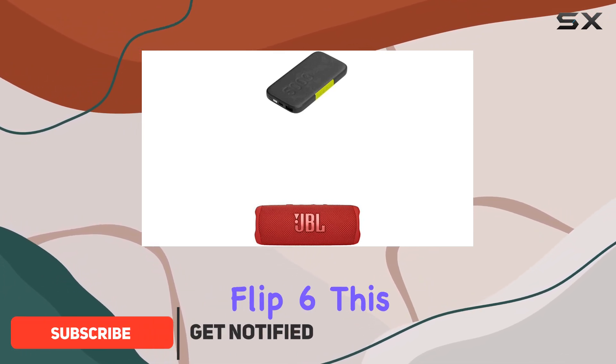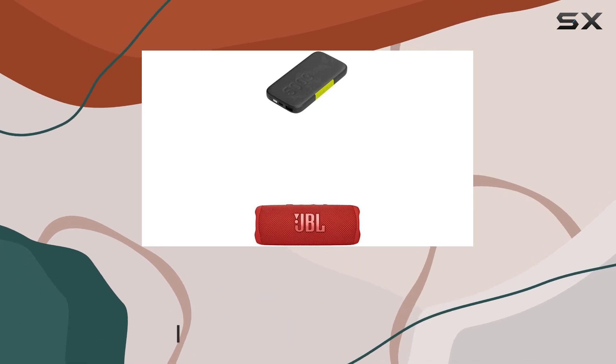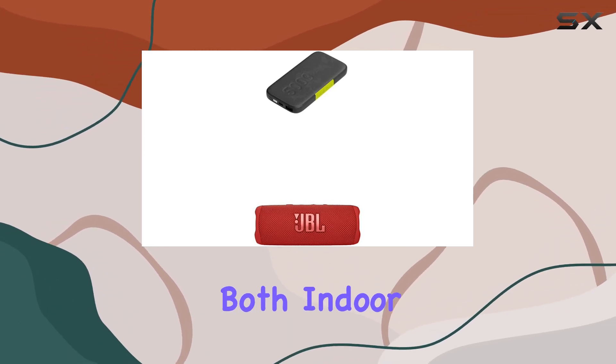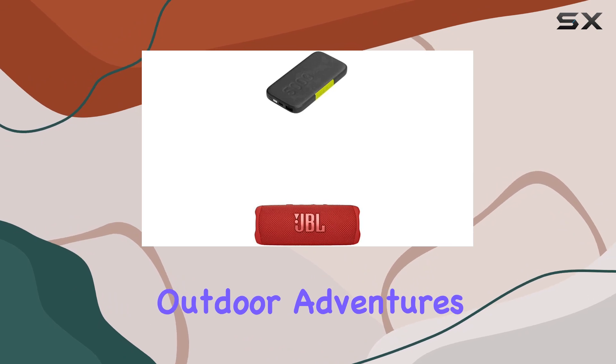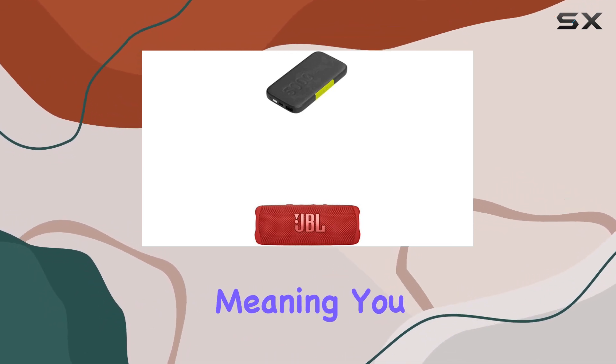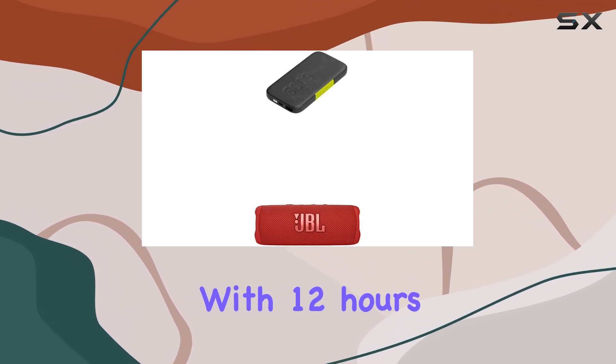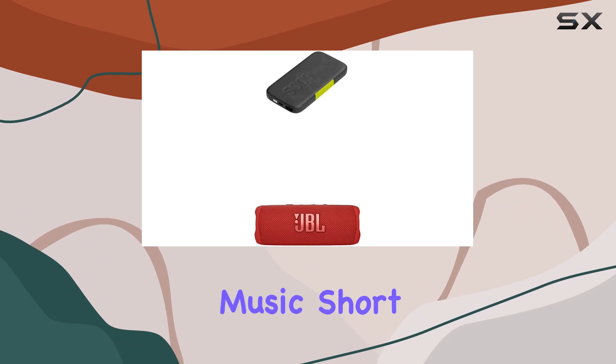Let's start with the JBL Flip 6. This speaker packs a punch with its powerful sound and deep bass, making it ideal for both indoor listening and outdoor adventures. It's IP67 waterproof and dustproof, meaning you can take it to the pool or the park without worry. With 12 hours of playtime, you won't have to cut your music short.